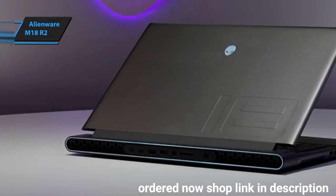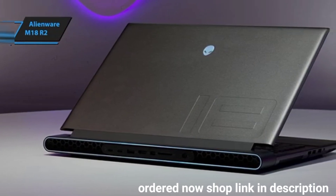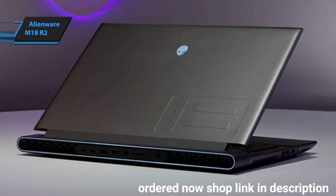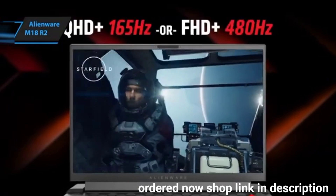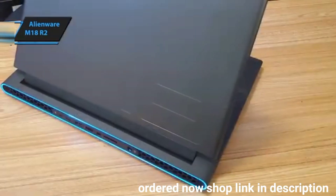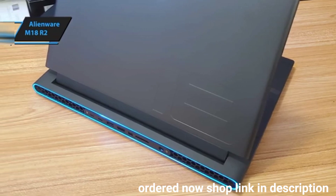You might wonder why a large gaming laptop is beneficial. Unlike smaller 14- and 15-inch models, the 18-inch screen allows for more extravagant specs — imagine having an Intel Core i9 processor paired with an NVIDIA GeForce RTX 4090 GPU with 16GB of GDDR6 VRAM, all packed into a sleek design.